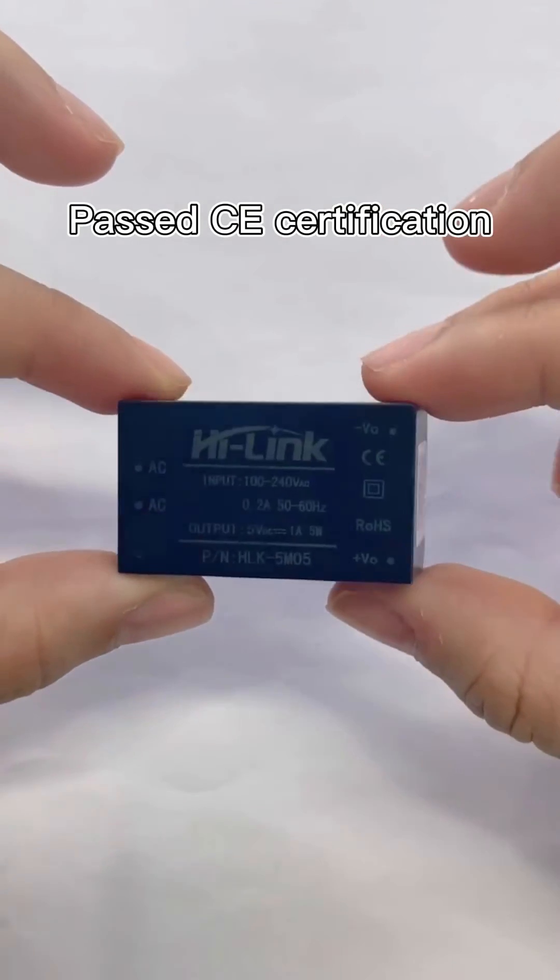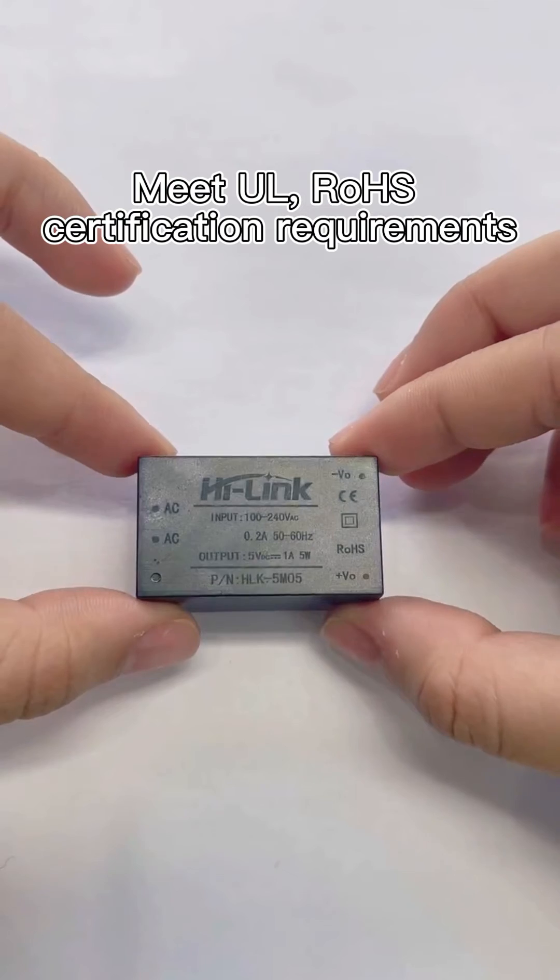Passes CE certification and meets UL-ROHS certification requirements.